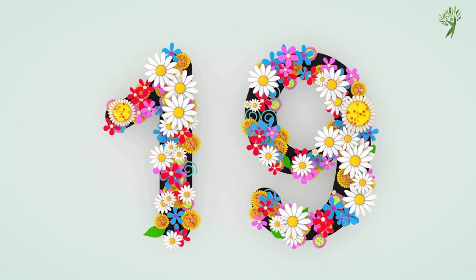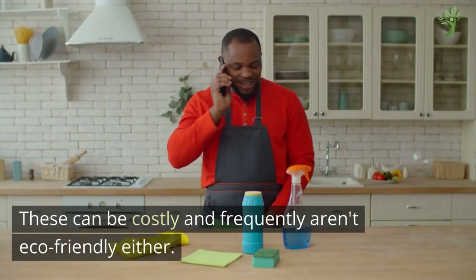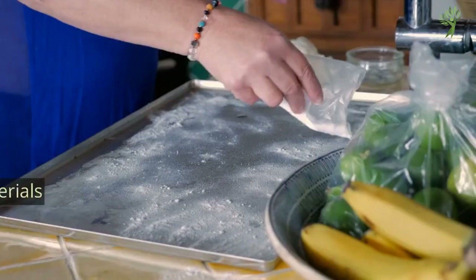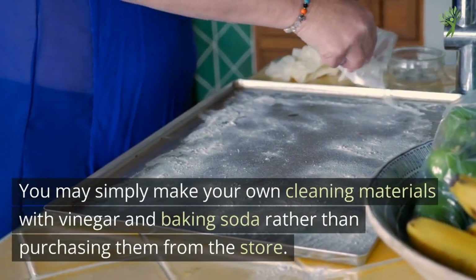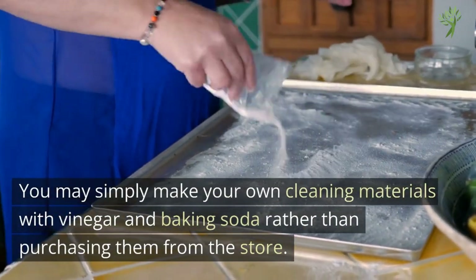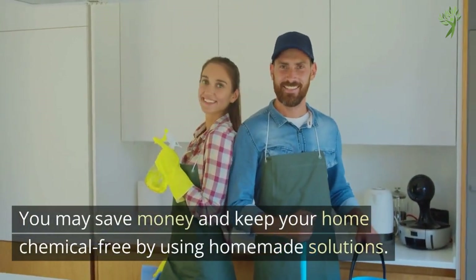Number 19: Cleaning Supplies. These can be costly and frequently aren't eco-friendly either. You may simply make your own cleaning materials with vinegar and baking soda rather than purchasing them from the store. You could save money and keep your home chemical-free by using homemade solutions.